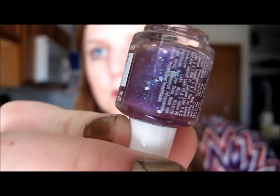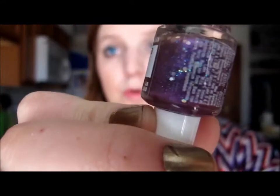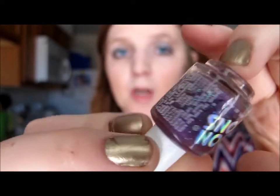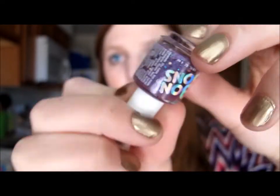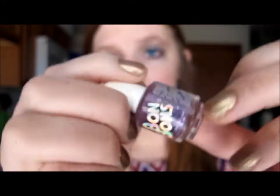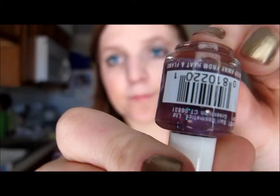The first one I have is one that probably every little girl has in America — it's BonBons, this purple glitter polish which is super pretty as an overcoat. It's so pretty just in this little bottle, and I've had it for a long time but it still works perfectly and I really like it.